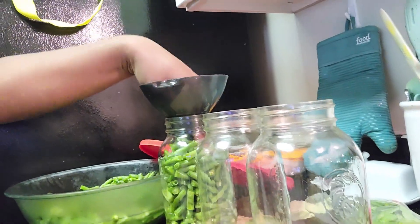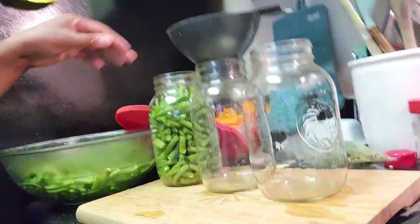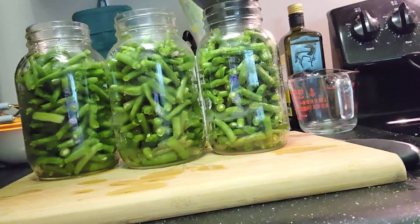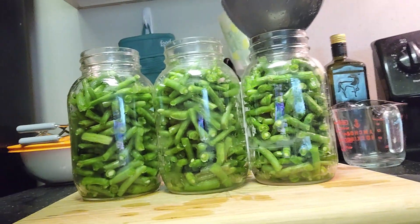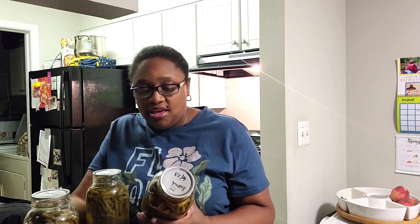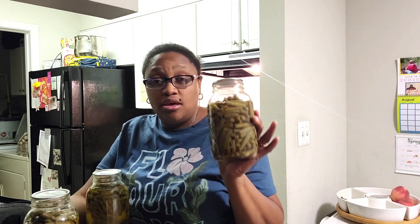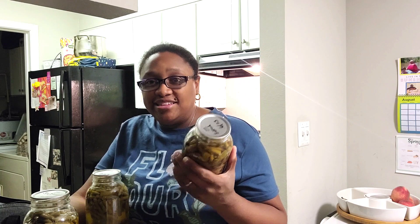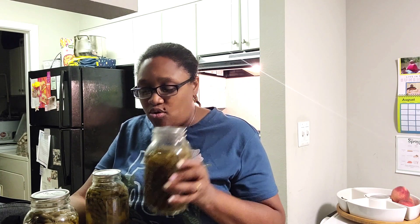I poured in some boiling water to raw-pack the green beans and get them in the pressure canner - do not water-bath these. At the end we received about three quarts of green beans. If I'm making a large soup I can use one quart; if we're having a side dish like green bean casserole I'll use one quart; other times I'll just use half a quart in a soup.